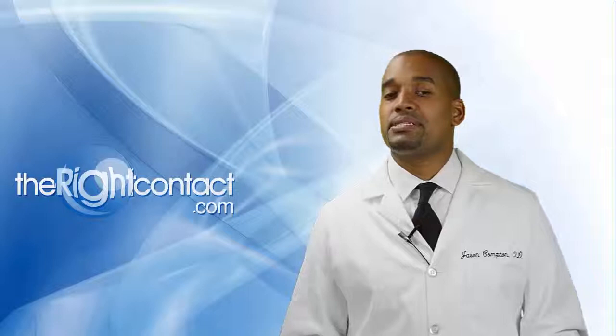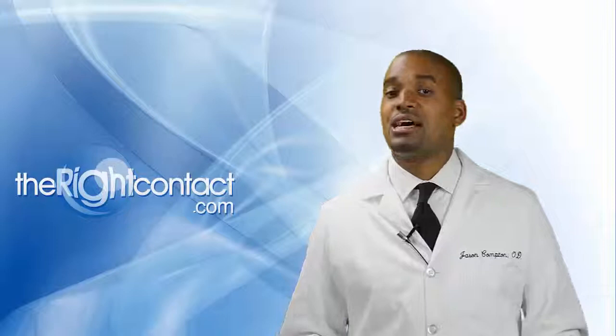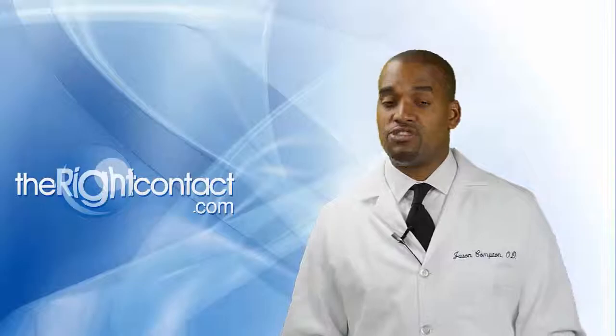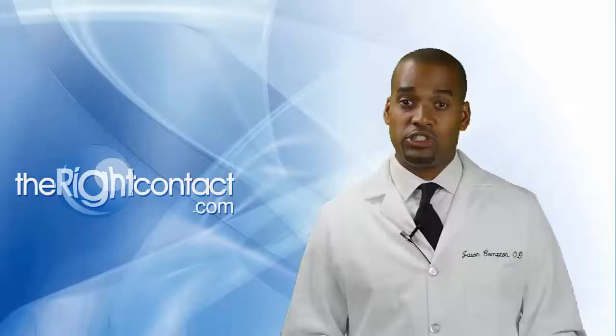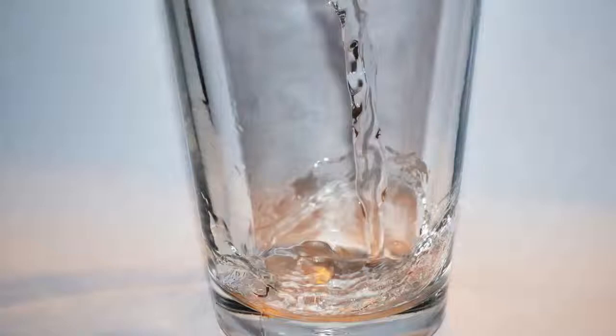Increase fluid intake: water makes up 60% of our body weight and is a vital part of every system in the body. It's only logical that if we are not replenishing the supply, it can have spillover effects related to dry eye. The Institute of Medicine released a report with general recommendations for water intake, encouraging men to consume an average of 3.7 liters — about 125 ounces — per day, and women 2.7 liters, which is 91 ounces per day.